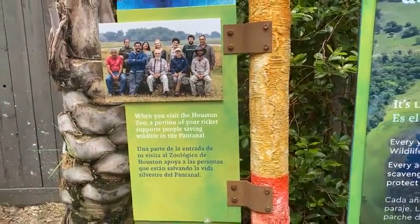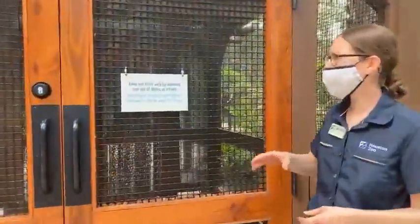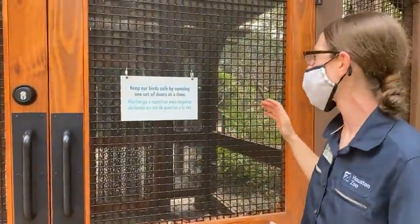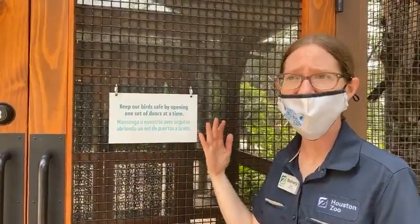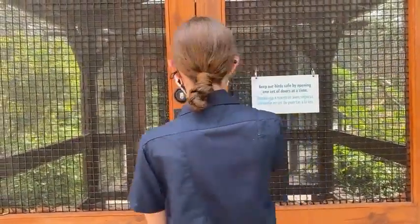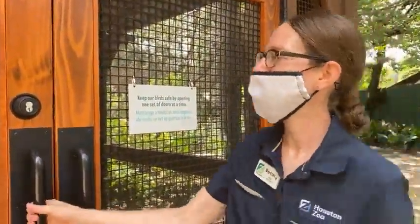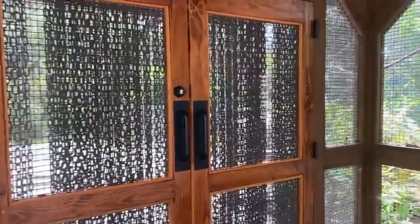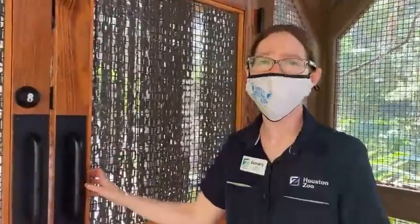So if you're ready, we will go inside. What I'm going to be doing right now is we're going to go in the doors. We want to make sure to only have one set of doors open at a time, because it's a free-flight aviary and the birds are everywhere in there. They could potentially fly out when guests are going in and out. So we have a double set of doors and also some plastic curtains that say 'keep our birds inside.' We always want to make sure the first set of doors is closed before we open the second set.